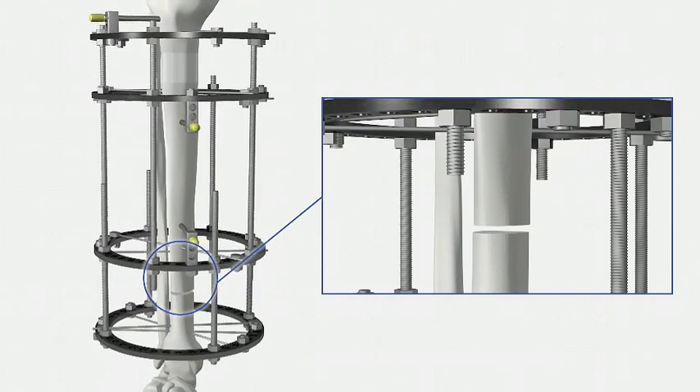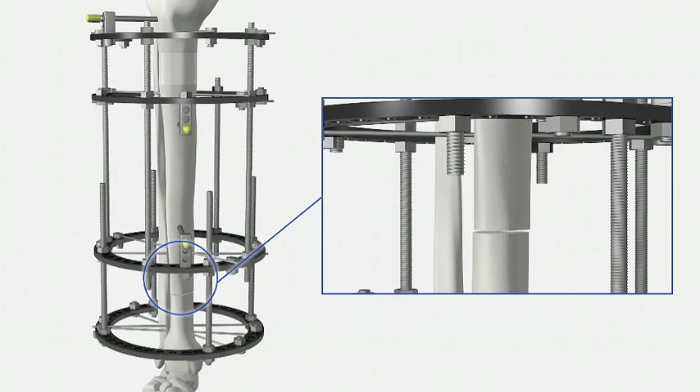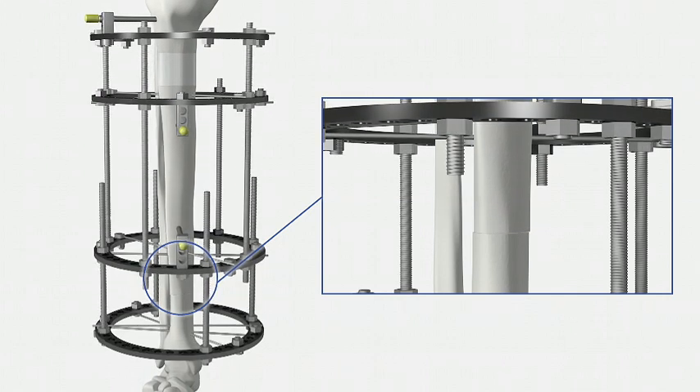Although the frames look different, they rely on the same biomechanical principles. When you actively walk and load the leg, this allows micro-motion at the fracture site, which stimulates bone healing. It is important that weight bearing is commenced as early as possible and that physiotherapy is undertaken. This will encourage the bone to heal and decrease the amount of time that you have to have the frame on.